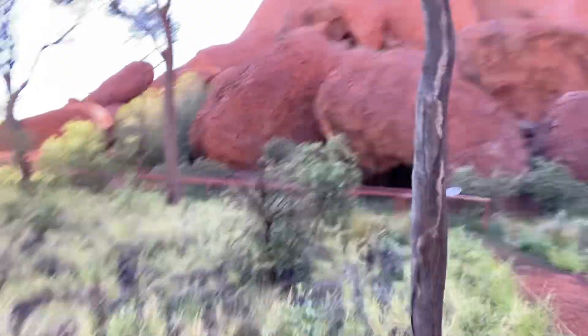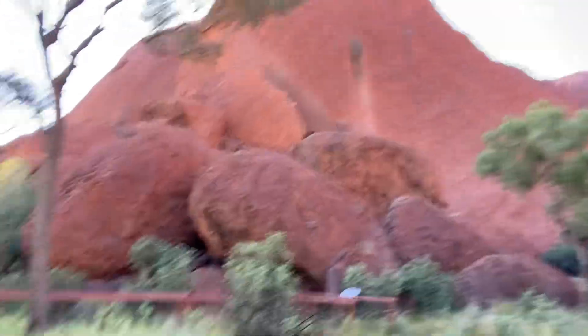The gravel and rock and everything that we see is this red color right here. But there are some caves. You used to be able to climb, but not anymore, because it's gone back to historical days where nobody climbs it. It's back in the Aboriginal hands.